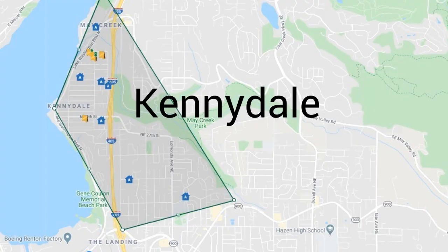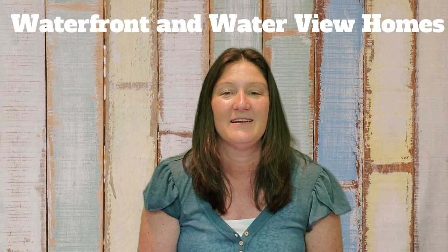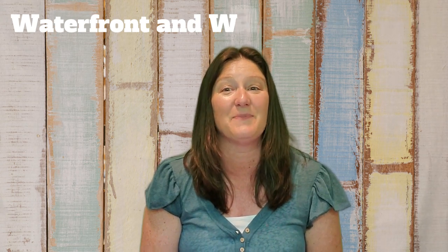The next neighborhood is Kennydale. This is the area between State Route 900, I-405, Lake Washington Boulevard, and Edmonds Avenue. Most errands here need to be done via car. There are a few scattered condos but mostly homes, including some high-end homes on Lake Washington — and many of the homes within Kennydale have a view of Lake Washington. There is a Kennydale Beach Park and Kennydale Lions Park within the area. Kennydale Elementary is also located within Kennydale, which is in the Renton School District.